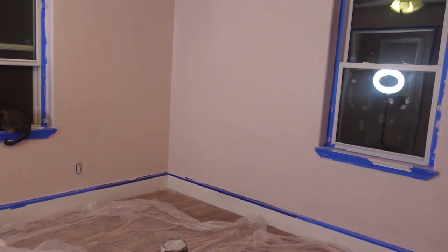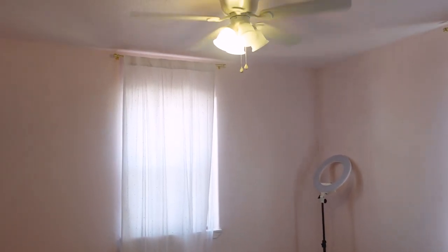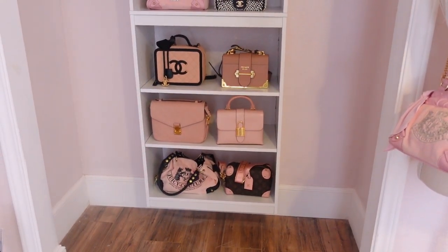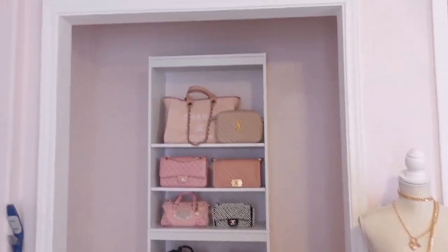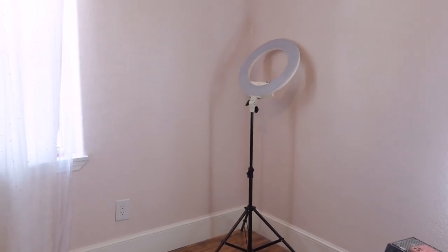Okay guys, here's what it looks like — wow, so pretty! We hung up some curtains. I am still getting blinds for these windows and I couldn't help myself, I brought stuff in here — so yeah, I have my purses. I still have to mop the floor, but besides that we can start kind of moving things in and putting the room together, so I'm really excited.